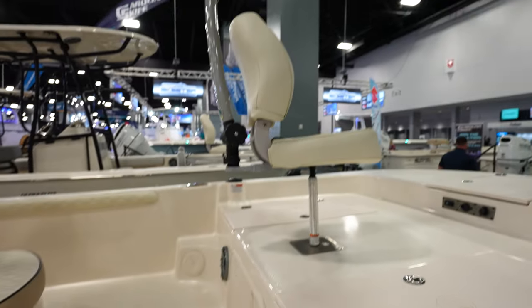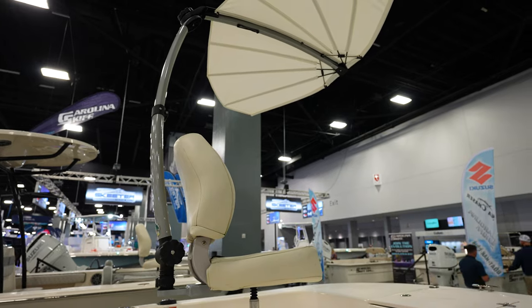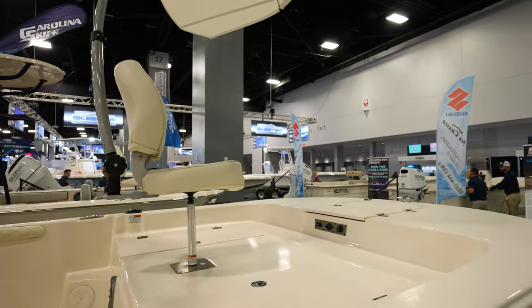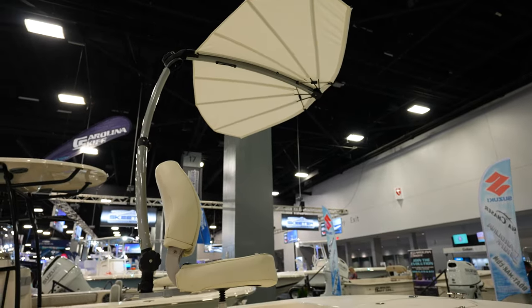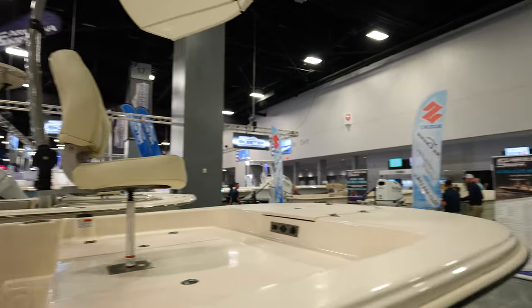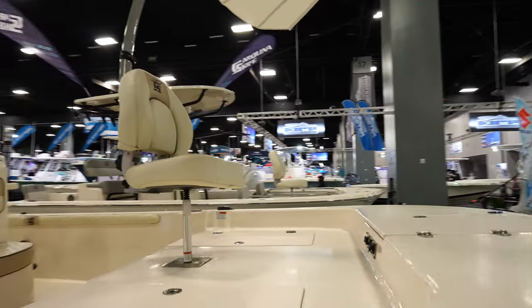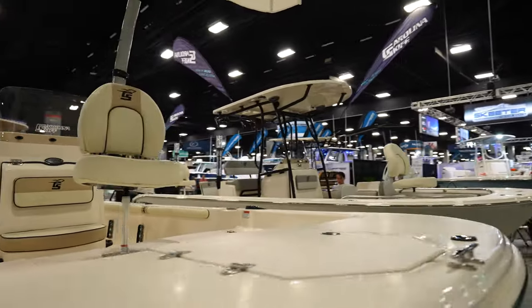Look at the back of this one — it's got a sun shade on the chair, which is pretty nice. If you're fishing it might get in the way a bit, but you can fish around it, get up on the front to cast, and then sit down and be in the shade a little bit depending on what you're working.